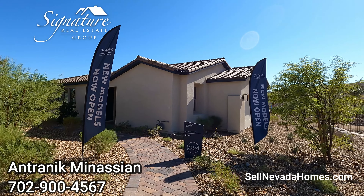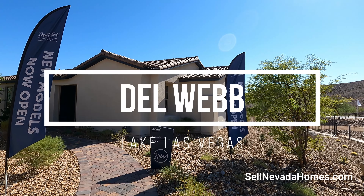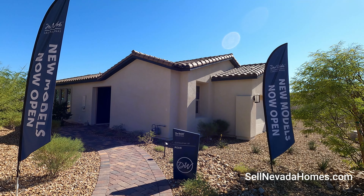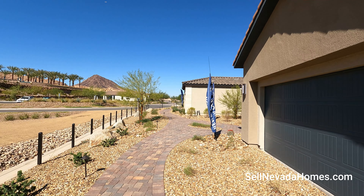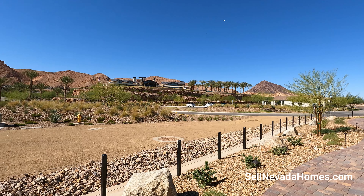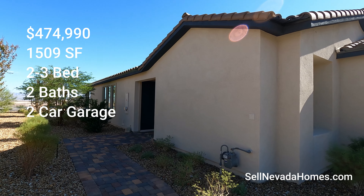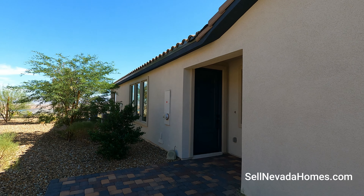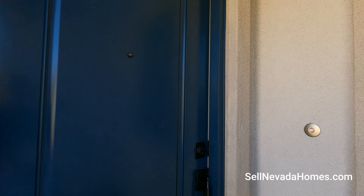Hello everybody, it's Antronique from Signature Real Estate Group, and today we are at Lake Las Vegas looking at Del Webb homes. This community is 55 and older and we're going to be looking at Collection Four, called The Peak. They have four different collections here and 12 different models for you to pick, so there's a house for just about anybody who wants to live here. That building up there is the clubhouse for this community. This house is 1,509 square feet, two bedrooms, two bath, two car garage — two of everything. It's priced at $474,990, and let's go take a quick look.